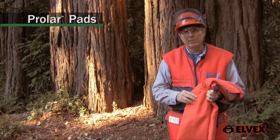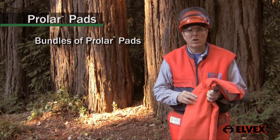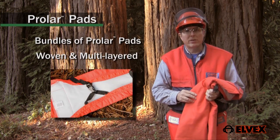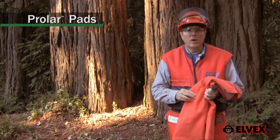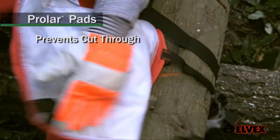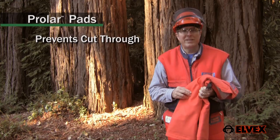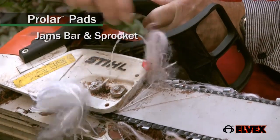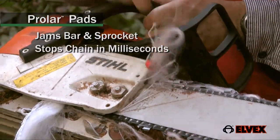Elvex chain resistant clothing is made up of bundles of Prolar protective pads. Prolar pads are woven from high strength fabric and multi-layered with one and only one function: to prevent the saw from cutting through all the layers of padding and to immediately allow the fabric to get bound up in the chain, jamming the bar and sprocket, stopping the chain in milliseconds.